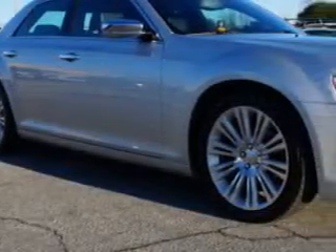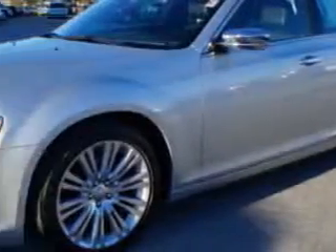Imagine driving this 2012 Chrysler 300 Limited with a 6-cylinder engine and an 8-speed transmission. Enjoy 31 miles to the gallon on this great car with rich leather upholstery,